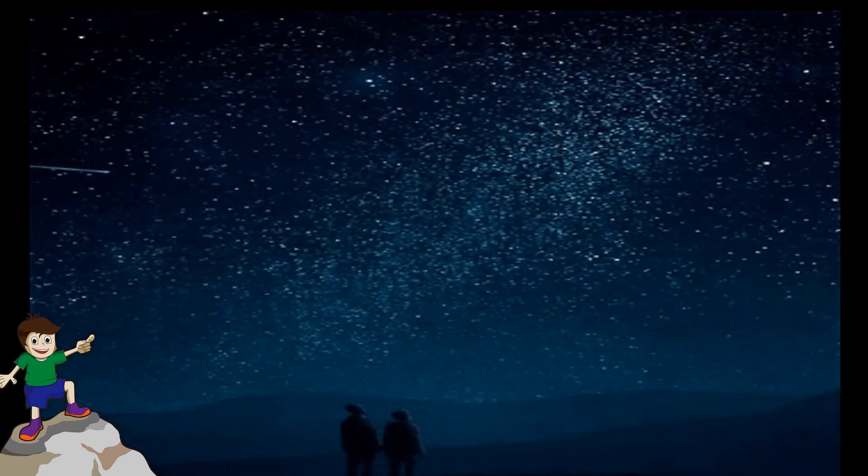Our next topic is the stars. At night, you all must have seen the stars twinkling. But do they really twinkle? Since they are very, very far away from the earth's surface, they appear to be twinkling, but in reality they are not.